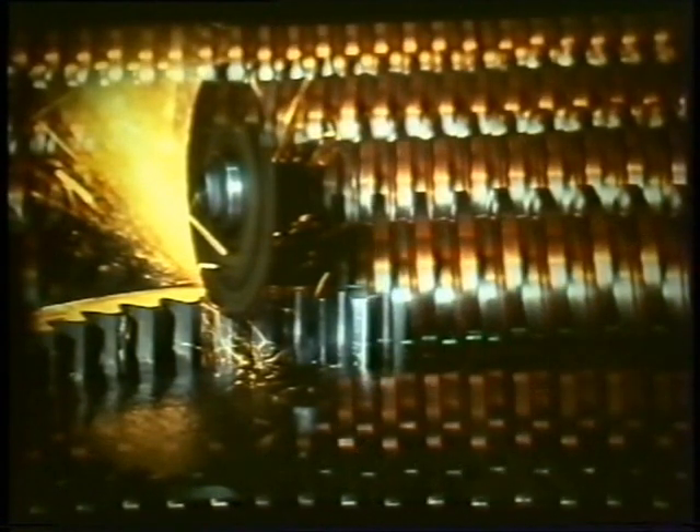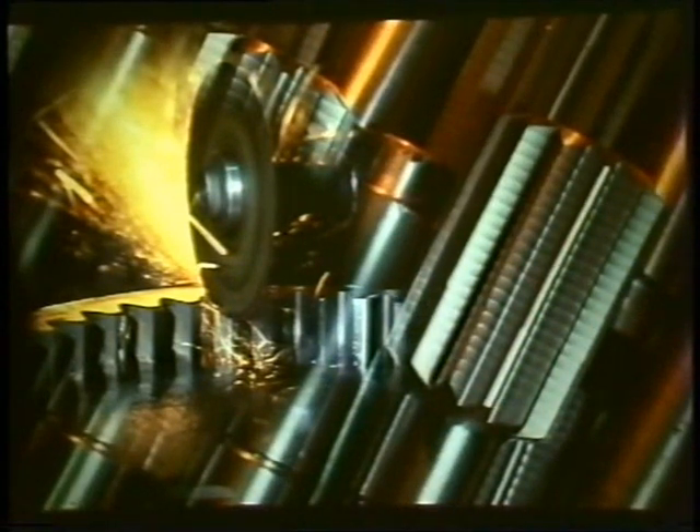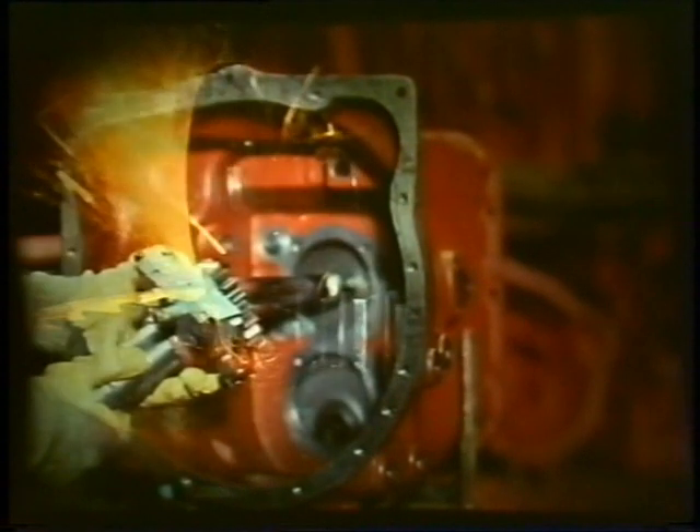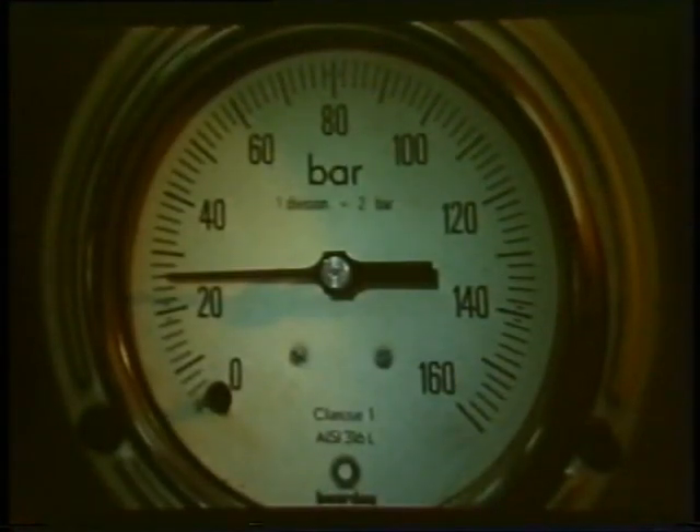Machined to within a hundredth of a millimetre, the components are proportioned well in excess of the minimum standards required in their daily use. Like you, Massey Ferguson is well aware that this is what guarantees the reliability of your tractor. Machined to within exceptionally fine tolerances, the parts are made extra hard by thermal treatment, for it's this that will prolong the life of the tractor in the field. The quality of the metals, their hardness and dimensions are checked and rechecked using the most up-to-date methods.